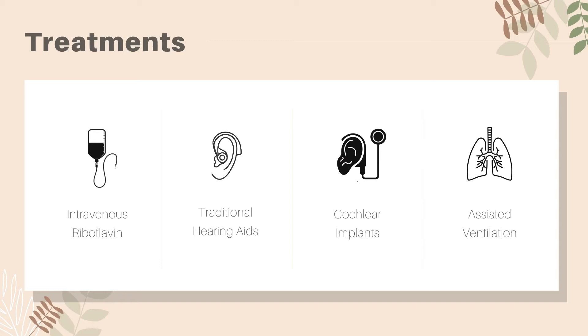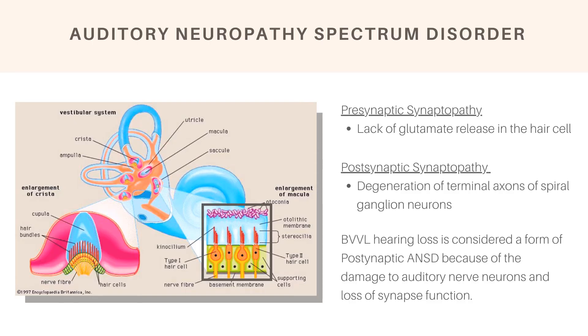Most new research is focusing on hearing aid options for treatment because auditory damage is usually permanent, while most other symptoms recover with riboflavin supplementation. Sometimes assisted ventilation is needed if lung capacity was severely compromised. With the hearing loss, options include traditional hearing aids and cochlear implants.